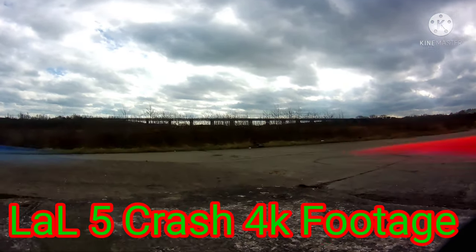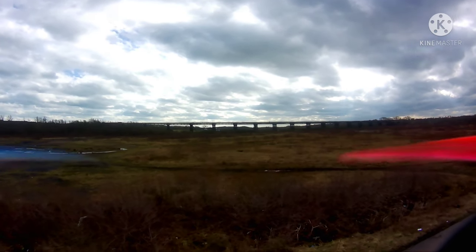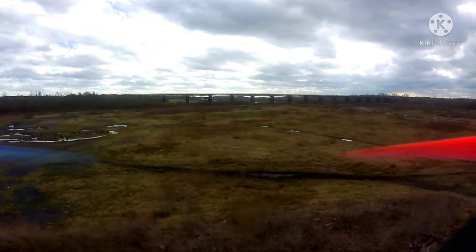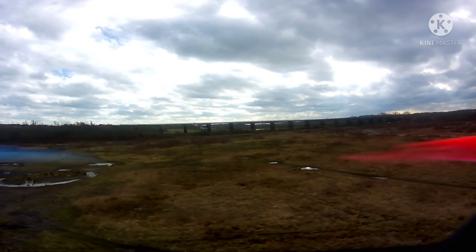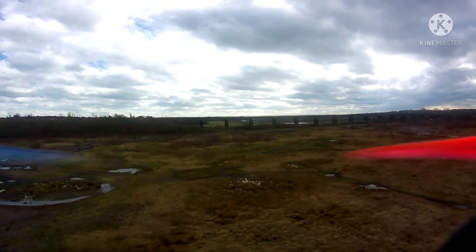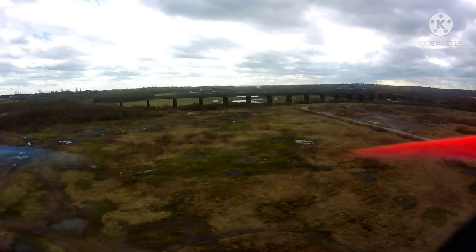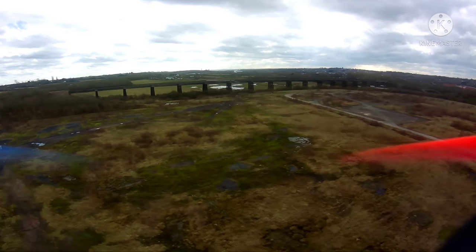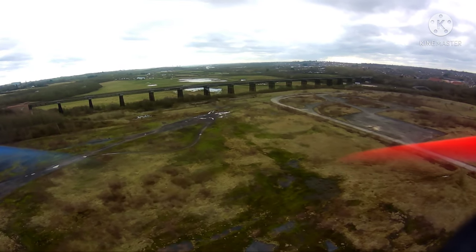Hi guys, it's your boy Gadgetman404 here, flying the LaL 5 to Bennerley Viaduct just outside Ilkeston, on the way to Kimberley and Kimberley Retail Park where the big Ikea is, and there's TK Maxx and everything. If you're outside Ilkeston, people will know where this is. Now, Bennerley Viaduct won a grand from the National Lottery and they've just...